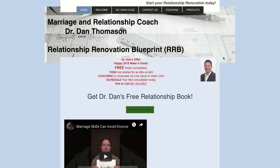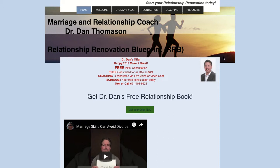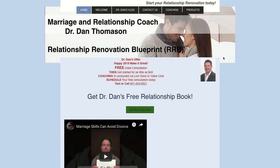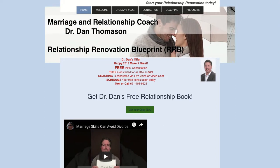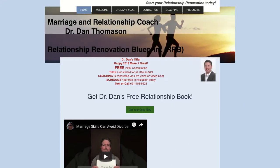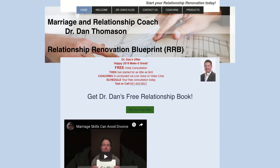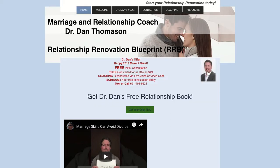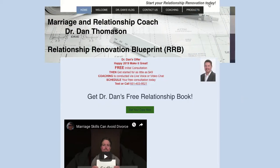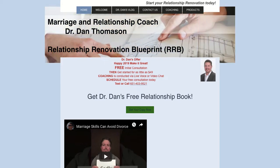Let me point out a few good things before I break your spirit. Getting a site done is a big deal, so congratulations for pulling that together. I like the menu at the top — it's simple with only a handful of things. I like that it has your name in the domain name, Dr. Dan Thomason, and it's right at the top as well. You've got your face here, which is a bit small, but at least you're present. A lot of coaches don't even show their face on a website.